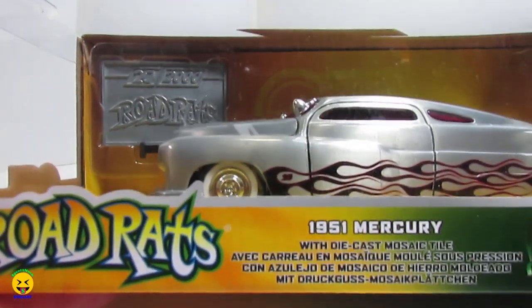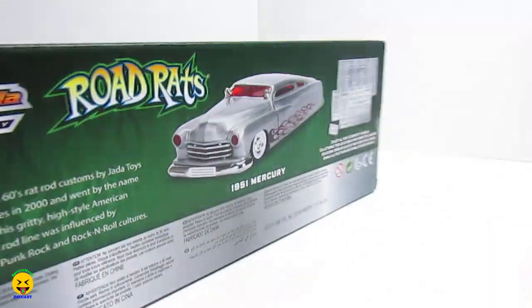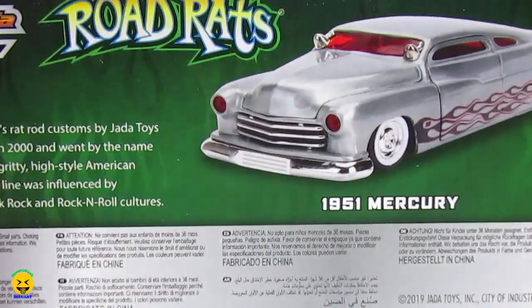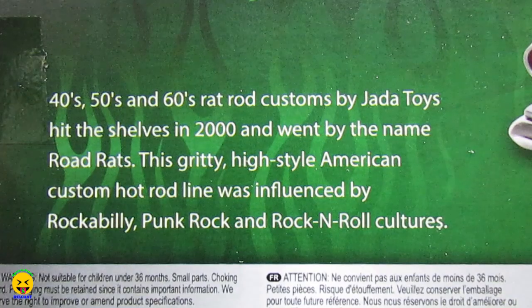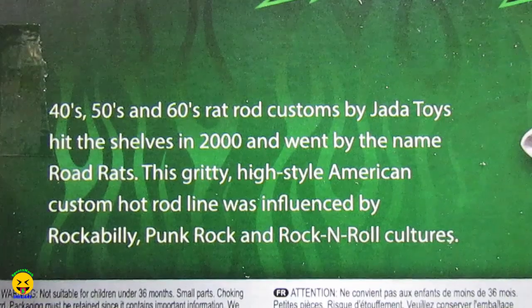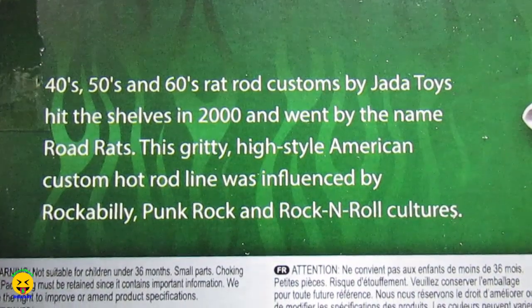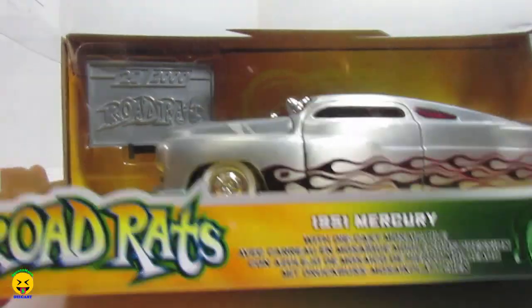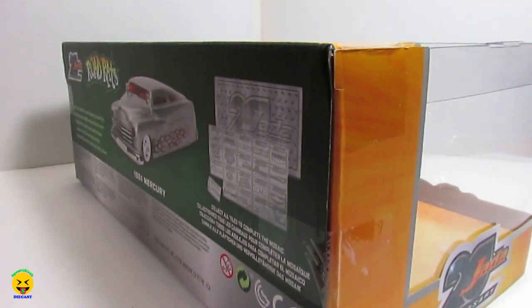This is video number three from wave number two — Jada's 20th anniversary 1/24th scale cars. This is from the series Road Rats, the '51 Mercury. All the tiles you can collect are shown here, along with the vehicle description: 40s, 50s, and 60s Rat Rod Customs by Jada Toys hit the shelves in 2000 and went by the name Road Rats. This gritty, high-styled American custom hot rod line was influenced by rockabilly, punk rock, and rock and roll culture. So these are going to have a road rat rod style — they call it Road Rats. Let's go ahead and get this vehicle opened and take a closer look at it.